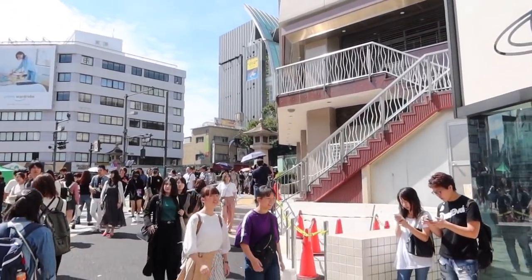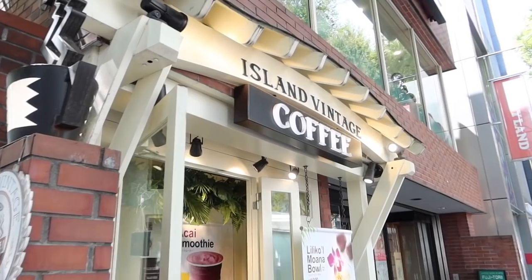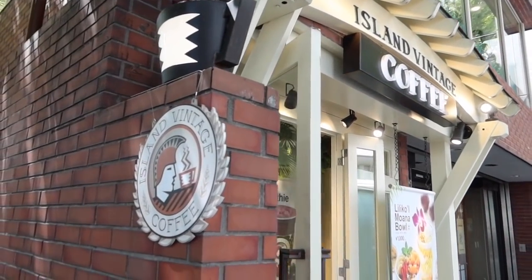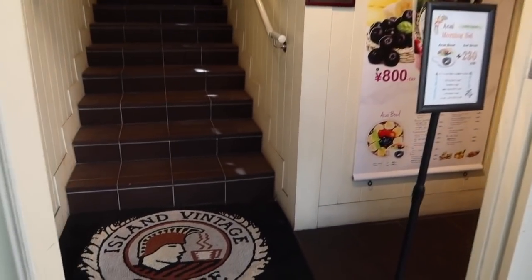We have just found Island Vintage Coffee — we've not had it since we were in Hawaii and it was literally the best coffee we've ever had, so we are going right in.